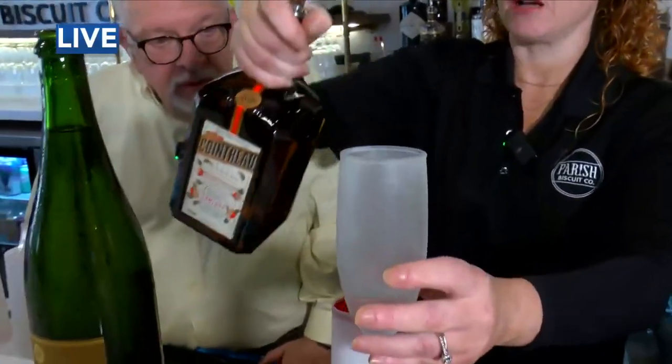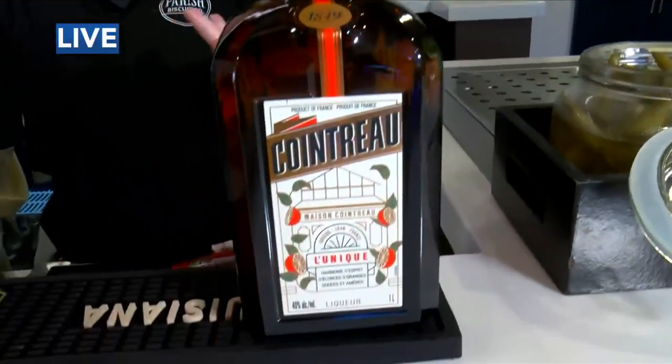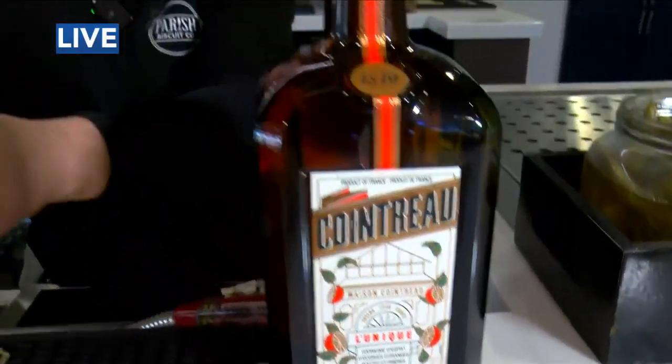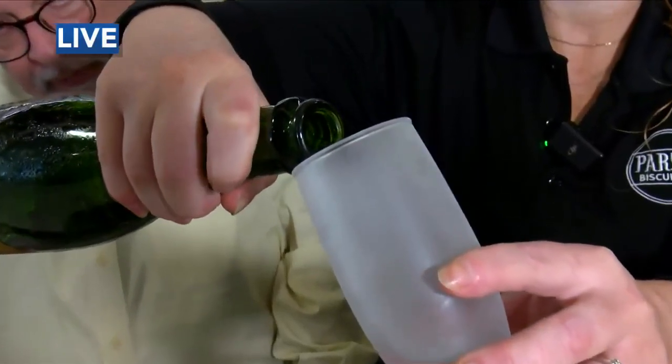You start off with an ounce of Cointreau. What is Cointreau? Cointreau is an orange or citrus-flavored liqueur. Then you're going to put your champagne — four ounces of champagne.